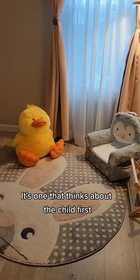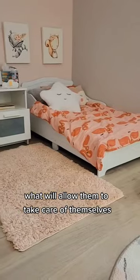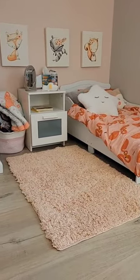A Montessori toddler room is not one that is devoid of color. It's one that thinks about the child first — their point of view, what they can see, what will allow them to take care of themselves and be comfortable in their own space.